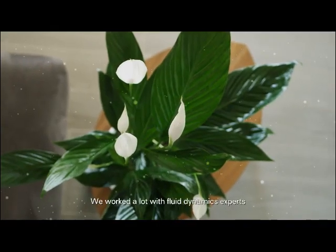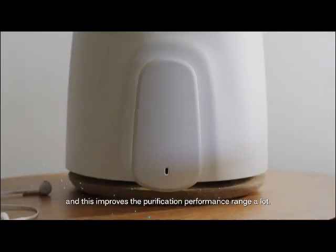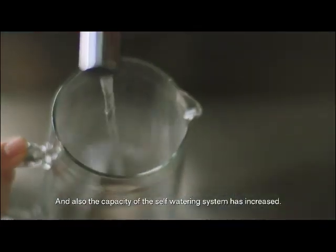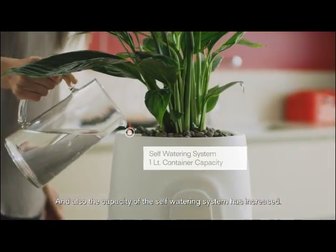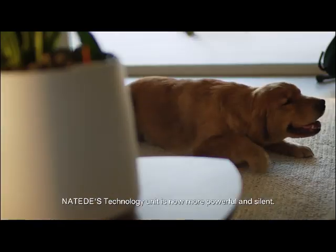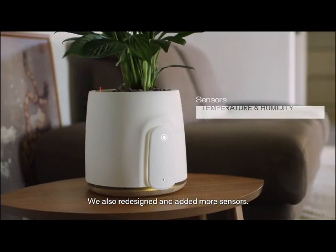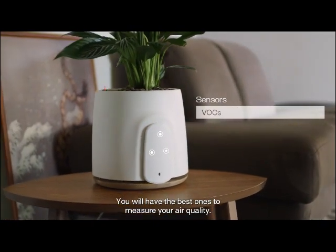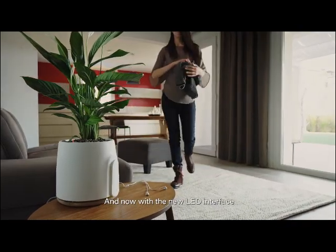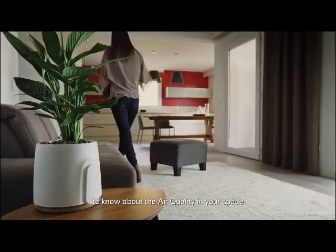We worked a lot with fluid dynamics experts, and this improved the purification performance range a lot. The capacity of the self-watering system has also increased. Natede's technology unit is now more powerful and silent. We also redesigned and added more sensors — you will have the best ones to measure your air quality. And now, with the new LED interface, you just have to take a look at Natede to know about the air quality in your space.